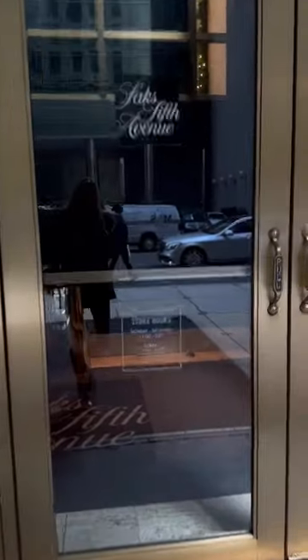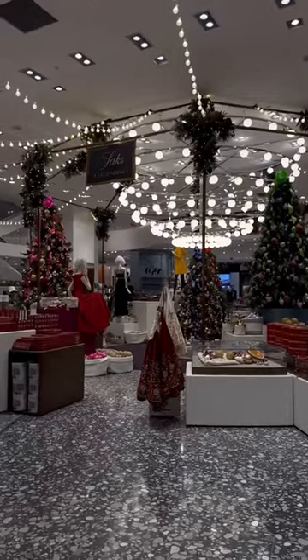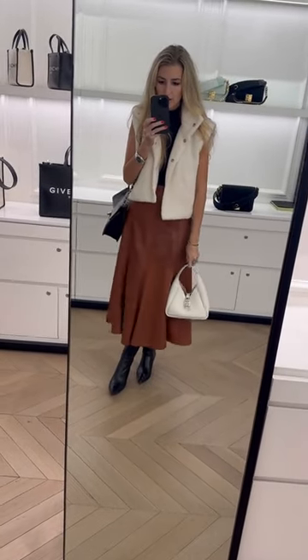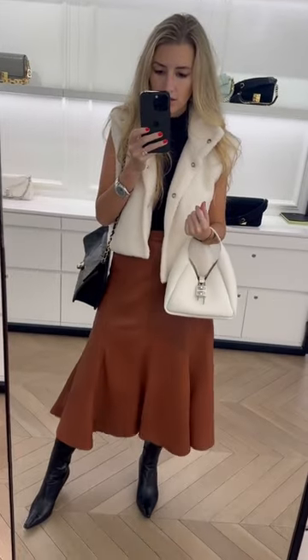Let's go shopping. Of course we're going to start off at Saks. It was already decorated for the holidays and it was so cute. I tried on the Givenchy G Hobo bag. The price is $16.50. It holds your phone — great option.